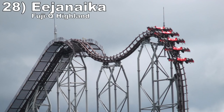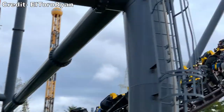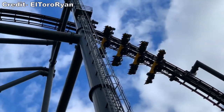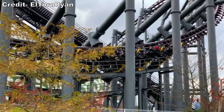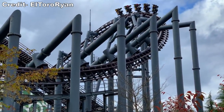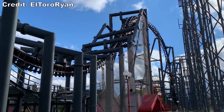Number 28 is Eejanaika at Fuji-Q Highland. This is a bigger and wilder X2 — the ride takes the best elements from X2 and makes them larger. It also fixes the ride's dead spot by making that disorienting half-half turnaround. Eejanaika is rougher though, so it's a trade-off for the added intensity.